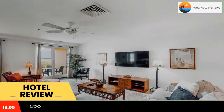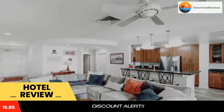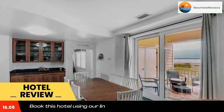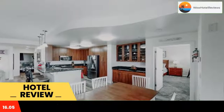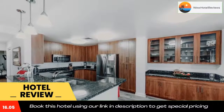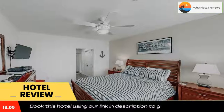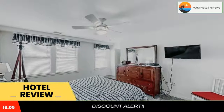Located in Virginia Beach, within a few steps of Sandbridge Beach and a 14-minute walk of Back Bay National Wildlife Refuge, the Sanctuary Triple Play B331 has accommodations with free WiFi throughout the property. The property is around 13 miles from Military Aviation Museum, 14 miles from Virginia Beach National Golf Club, and 14 miles from Ocean Breeze Waterpark.